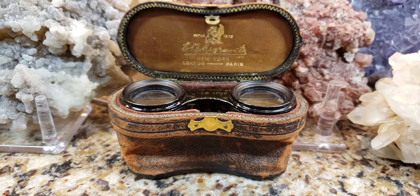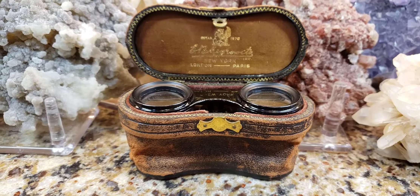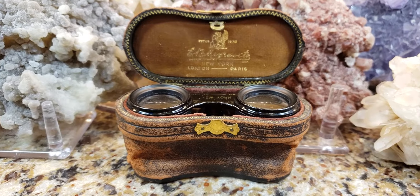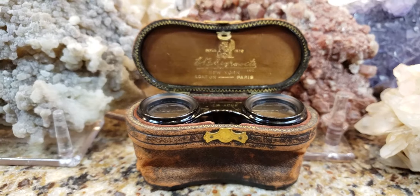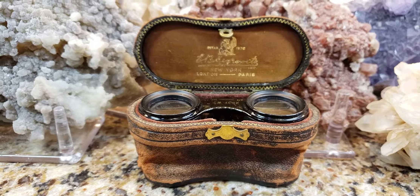Yes, it's another video, if you follow me, showing opera glasses. You're probably bored with my content by now. But nonetheless, I like to actually collect all sorts of colors, all different styles, all different materials.